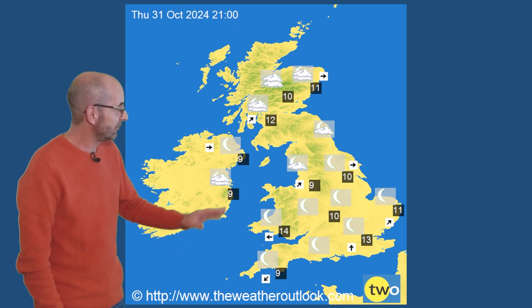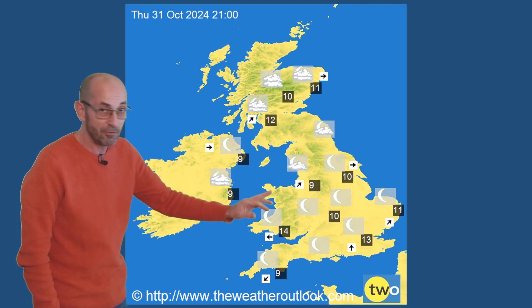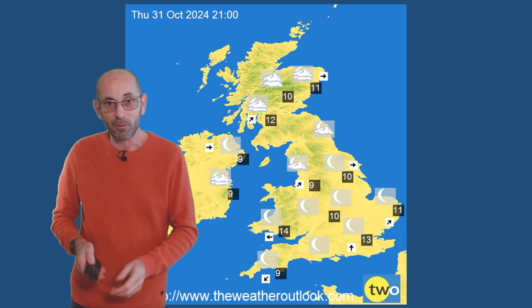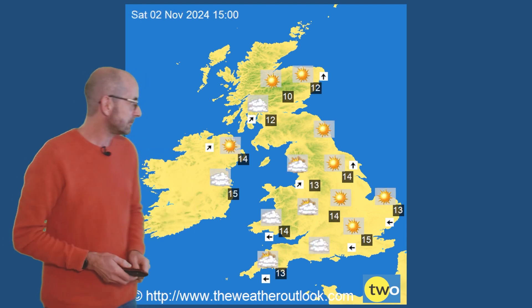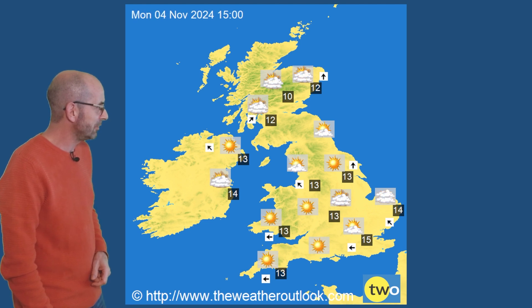Forwards to Halloween — trick or treat? I would say treat. This is for 9 GMT: relatively mild, 10 to 13°C. Some clear periods developing. There could be fog as well, so that would add to the spooky feel — very promising. Forwards to Saturday, more of the same. Temperatures perhaps a fraction lower. And then into the early part of next week, more of the same.